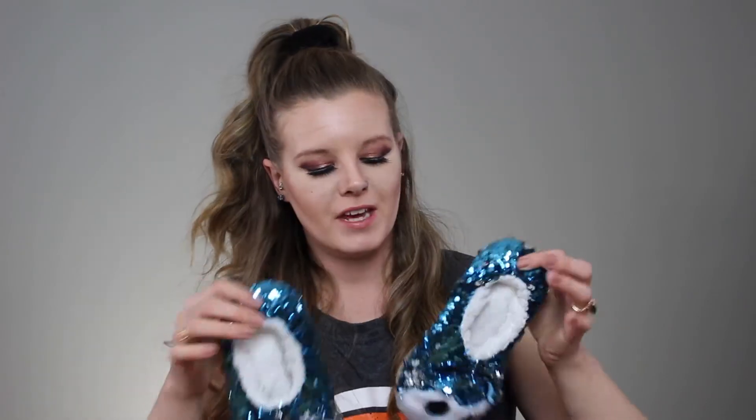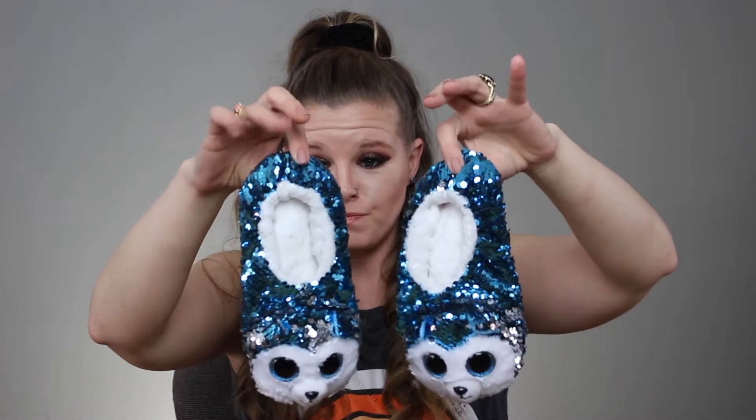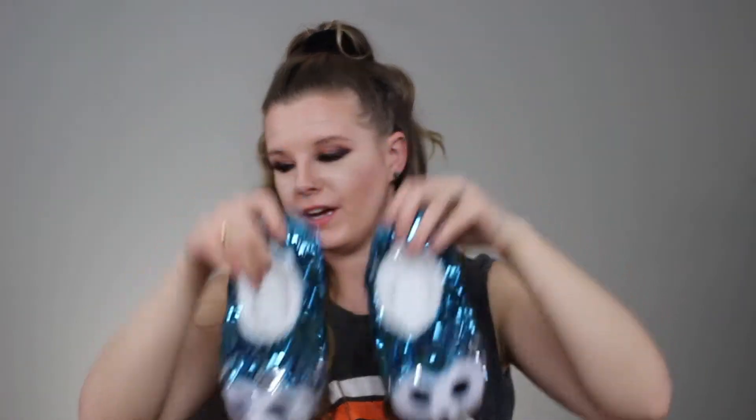Another thing I got for my little one was these slippers. She's already worn them once because she found them in the bag. They are the TY little slippers — obviously little huskies — and they have the reversible sequins on them. These were on red tag sale for like nine bucks, so I had to pick them up. How cute are they?